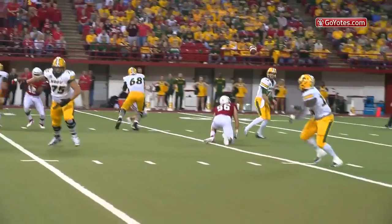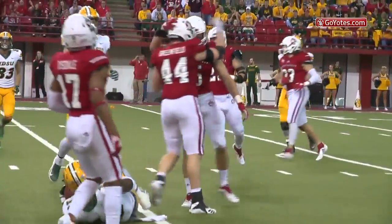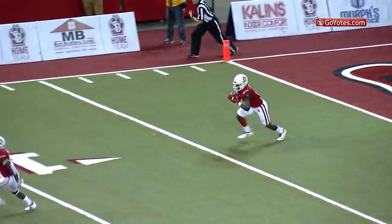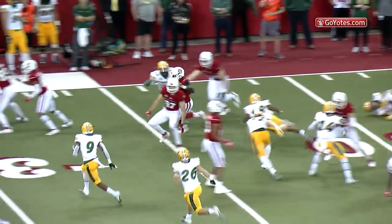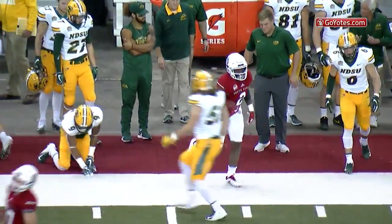3rd and 8 from the 21, flag on the play, pass to the left to Dunn, and Dunn is dropped by Brian Woodward. Kai Henry from the 3, numbers at the 10, 15, 20, 25, 30, 35, and finally brought out of bounds from behind.